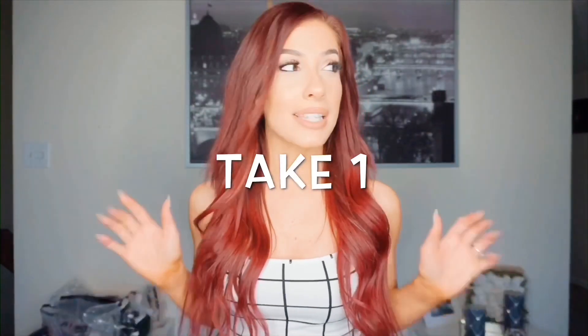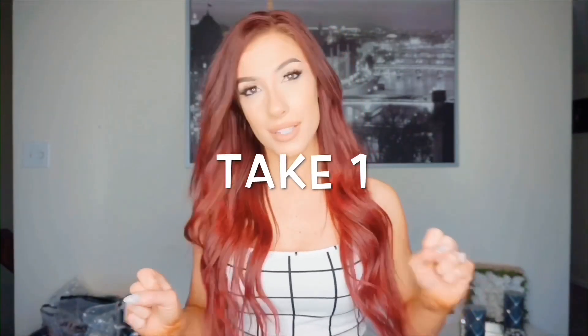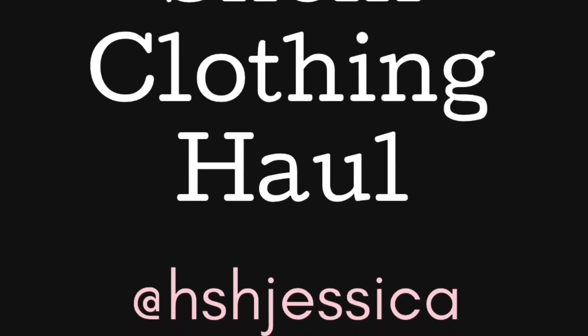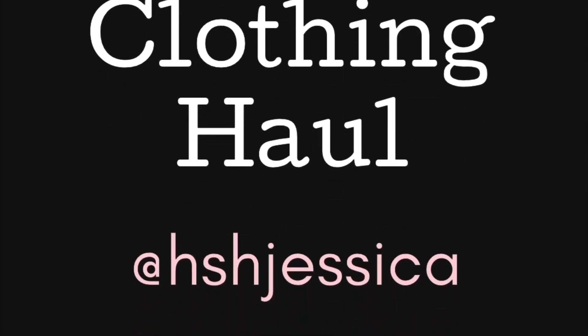I am very excited about this video today. Quiet on the set, roll sound, speed, roll camera, and action!